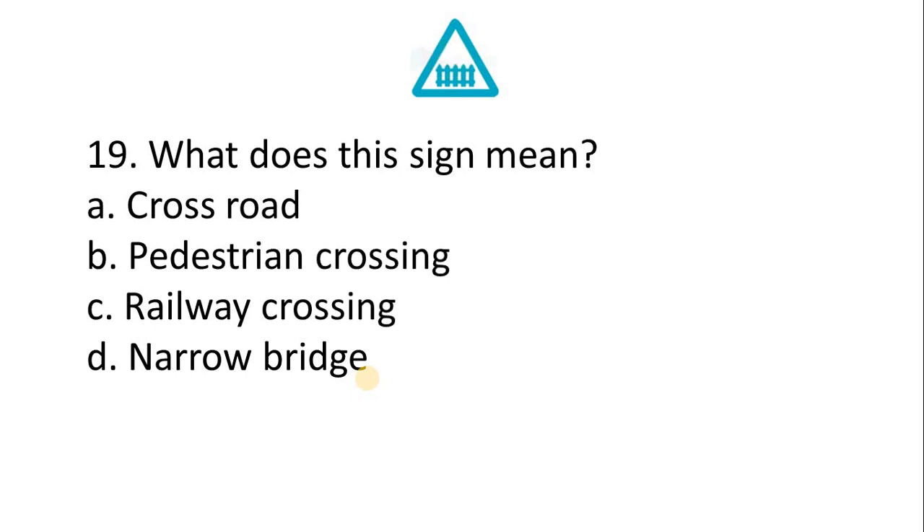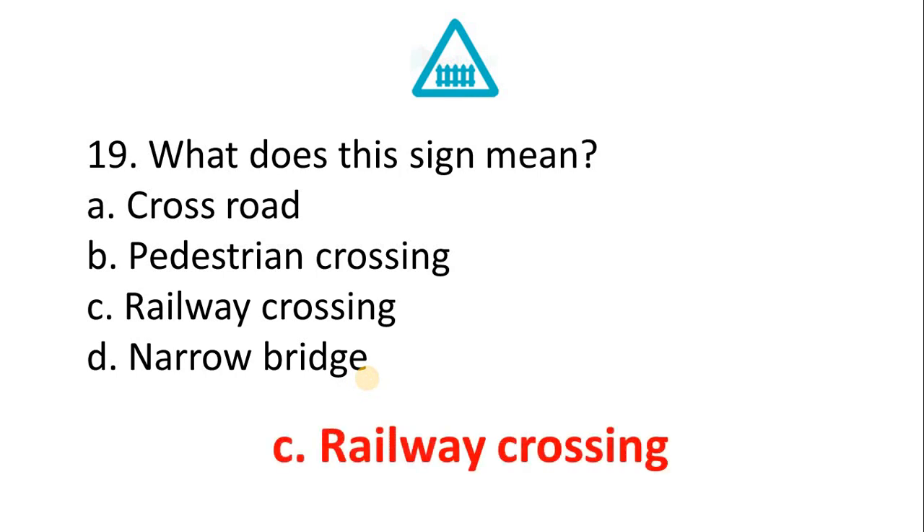Question 19 — what does this sign mean? A. Cross road. B. Pedestrian crossing. C. Railway crossing. D. Narrow bridge. The correct answer is Option C: Railway crossing.